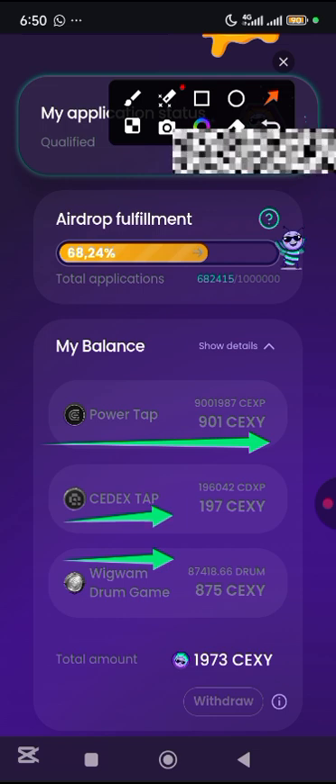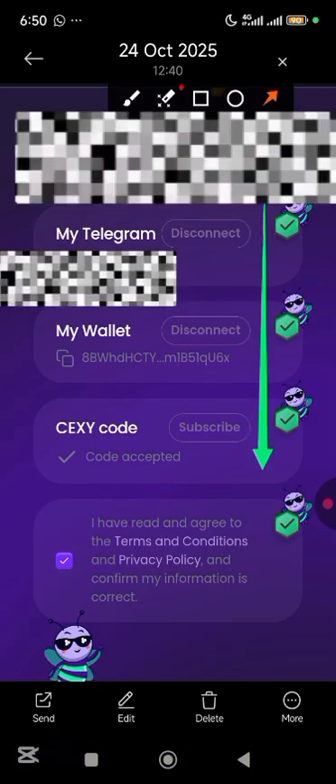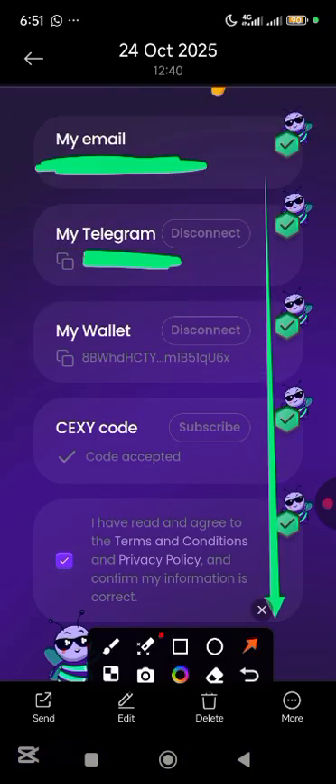I've already done this but let me just guide you through what I did, because I actually took screenshots. You can see from here that I have completed everything. In the previous video, I showed you how to connect all of this.